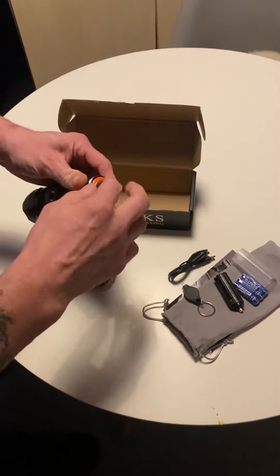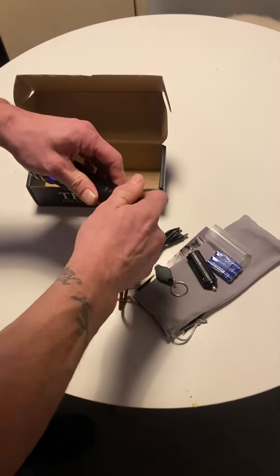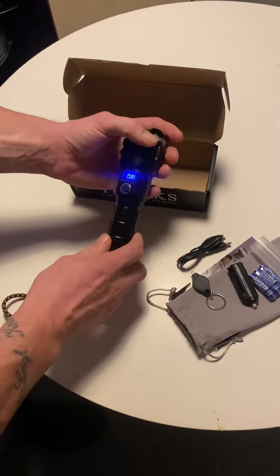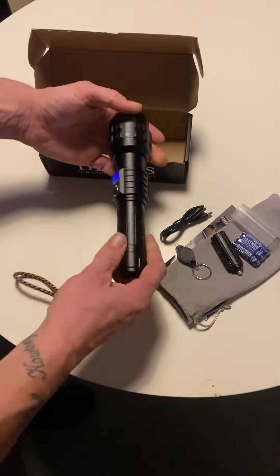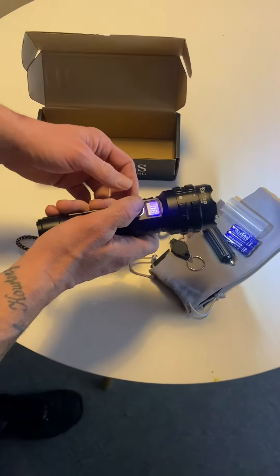Yeah, easy slide in. It's gonna be — it's a nice solid torch. Very bright.